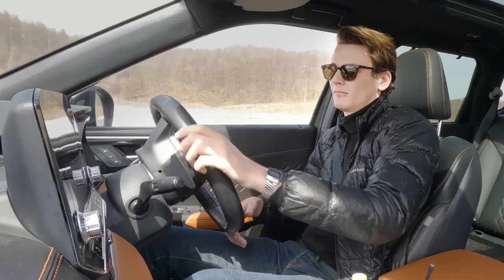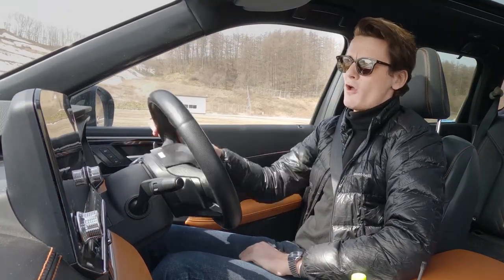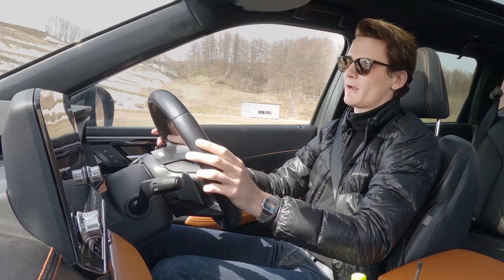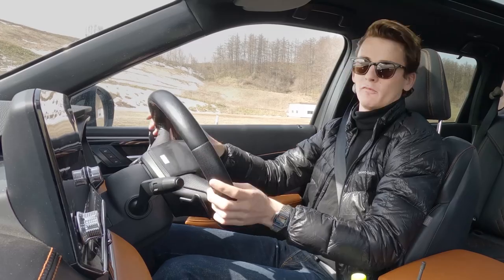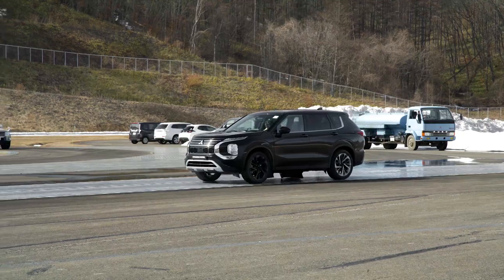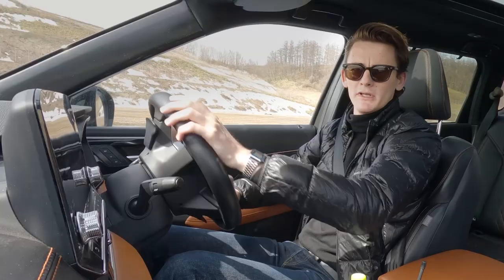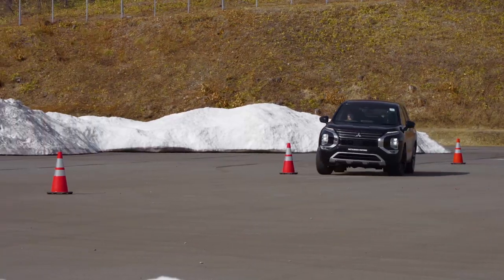Now the low-mu surface to simulate low-grip conditions — snow, ice, that sort of thing. We're in snow mode now. Let's accelerate and then brake — a full ABS stop. Then we'll try in normal mode to see if that makes much of a difference, and it does. Intriguing stuff — how fun are proving grounds?